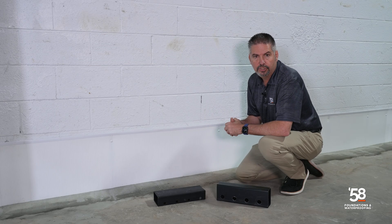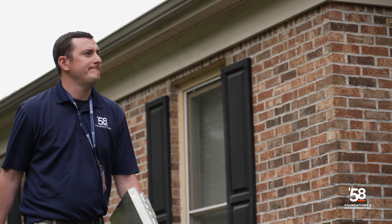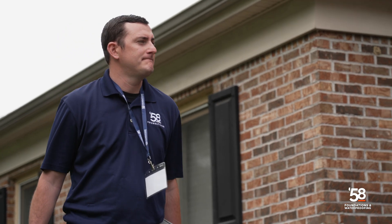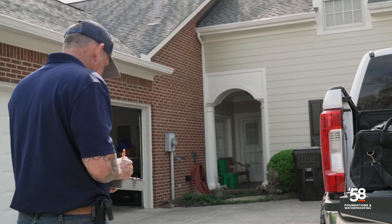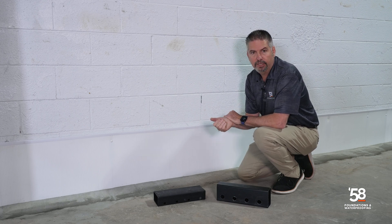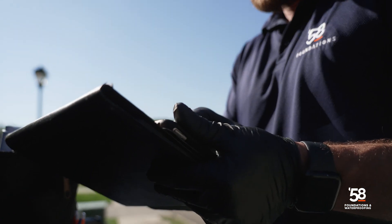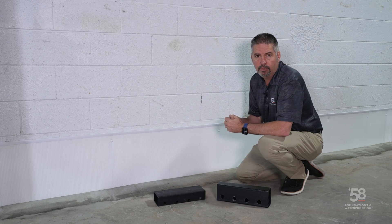If you're in need of a waterproofing solution, 58 Foundations in Waterproofing has you covered. Give us a call so that one of our certified foundation specialists can come out and assess your issues. One of the advantages of having a certified foundation specialist come out to your home or business is the fact that we have both these offerings. They will absolutely be able to determine which solution is best for you, and we can guarantee that we can keep your basement dry.